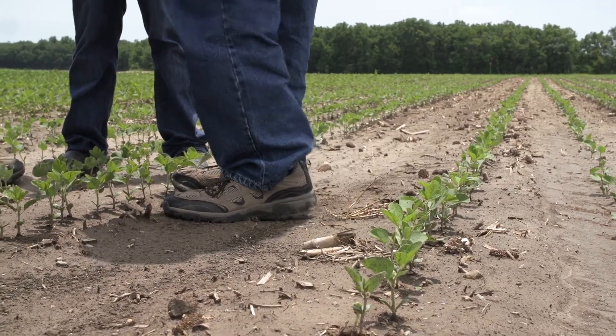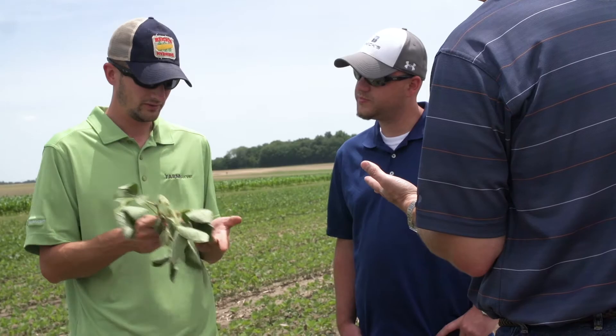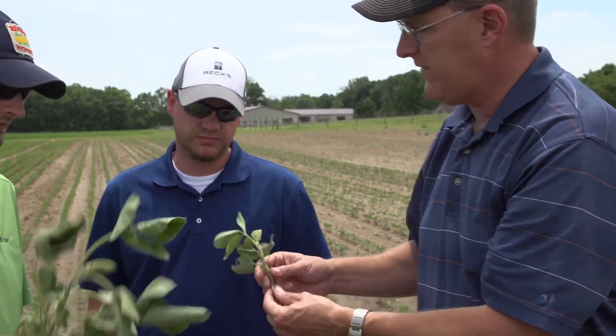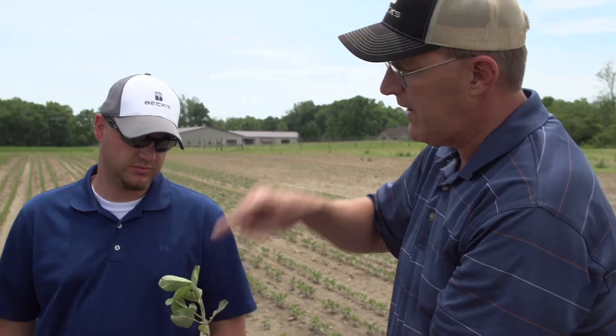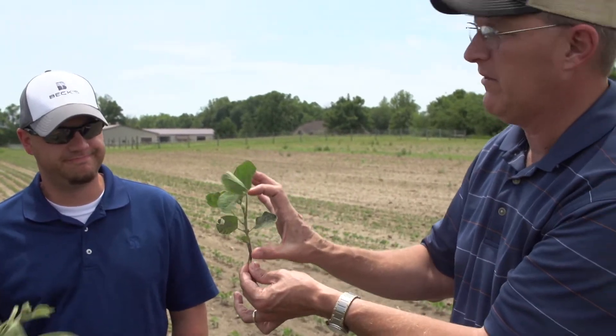So here's our later planting date — we're standing in it. We can't do anything about population or row width right now. What do I need to do to reduce the odds of that yield penalty? Foliar nutrition — micronutrients in particular. We talked about cytokinin. We've got two years of positive yield data on that. Yield comes from plants per acre, nodes per plant, pods per node, beans per pod, and size of the bean. This plant right here is already behind the eight ball — how many nodes? Eight. We've got to do everything we can because this plant has eight nodes with flowers and we're going to be setting pods.